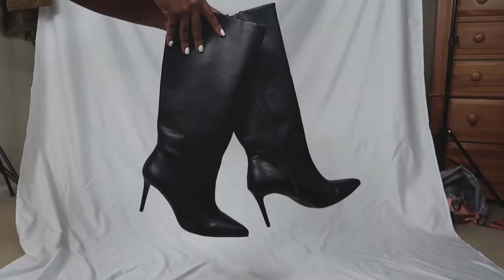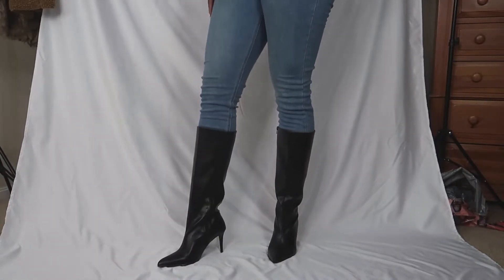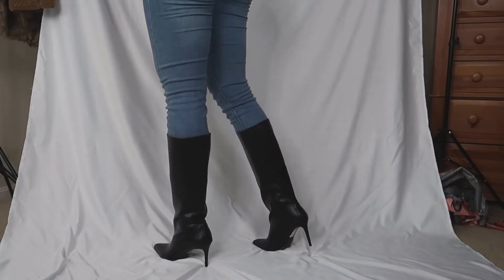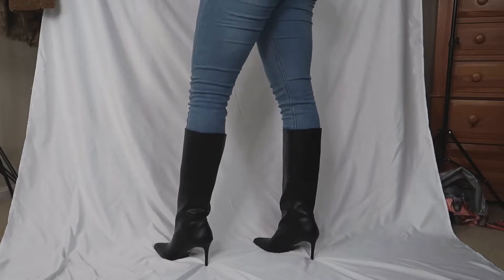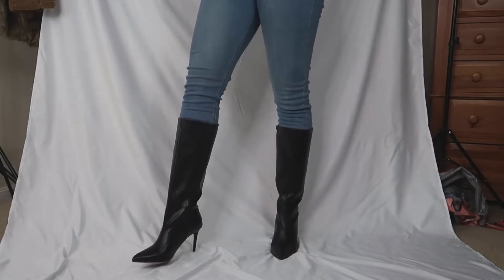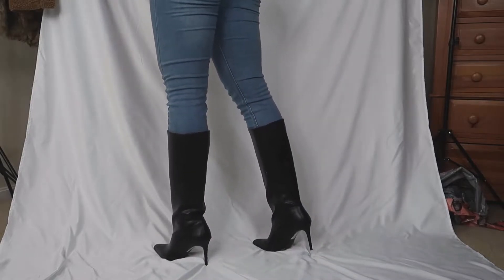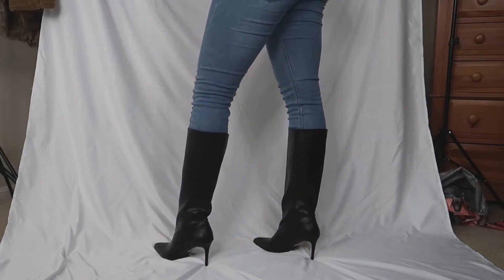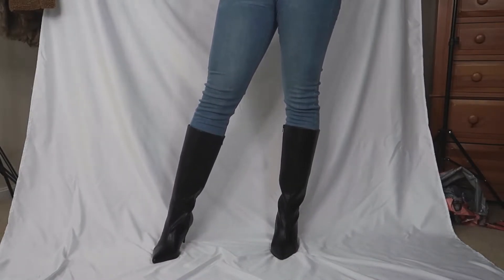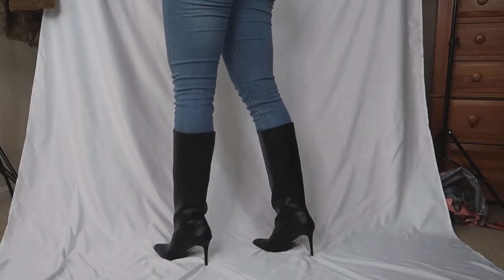These are the ASOS Design Wide Fit Claudia knee-high boots in black. I got these boots for $57.60, and I really thoroughly love these boots — black knee-high boots are definitely an essential for cold weather. I do wish they were a little bit taller so they can be real knee-highs on me, because as you can see these boots stop a little bit below my knee. I think these boots would also look a little bit better with a baggier style jean or a skirt.